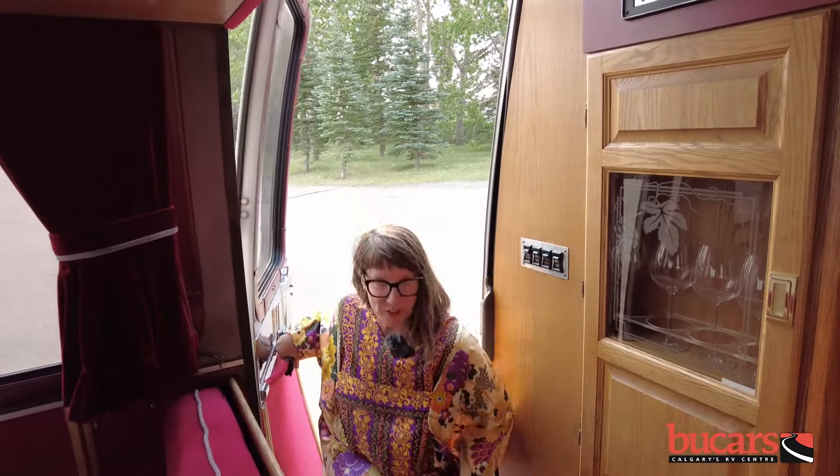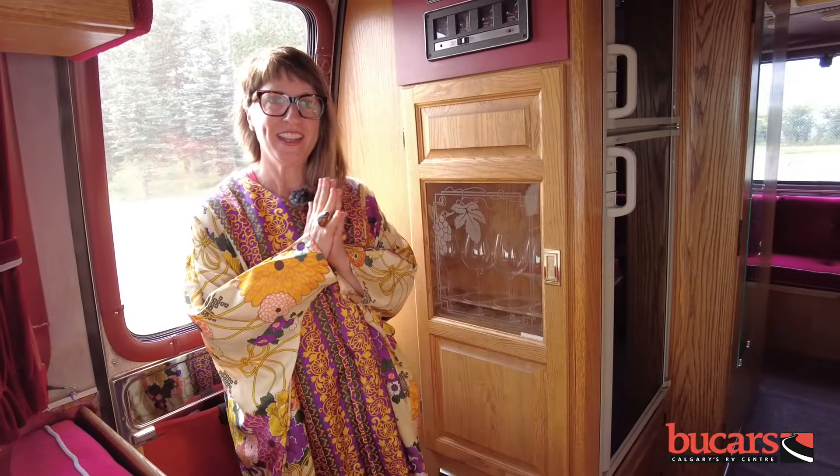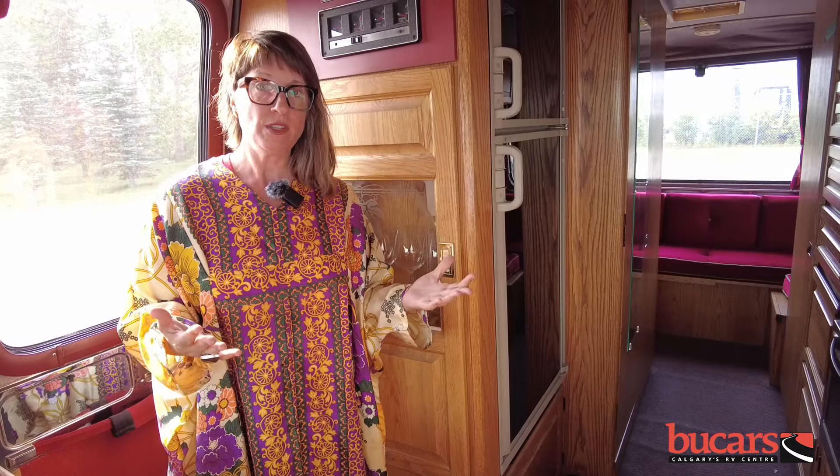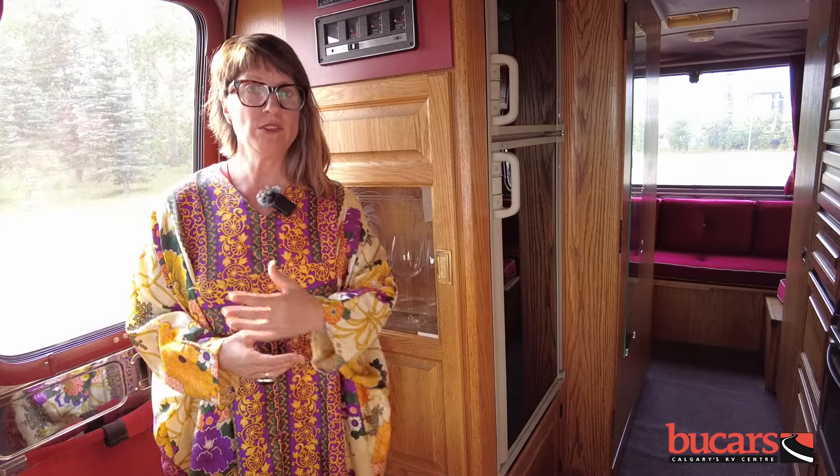Well hello! Welcome to the 1974 GMC Eleganza. Today we're taking a time travel trip here at Buchars. Lots of things to think about in the 70s — Buchars loves nostalgia and we love history to do with RVs. So we have this RV here to show and have some fun with today, and we're going to show you this whole unit and all the things that have really carried through from 1974 all the way to today.